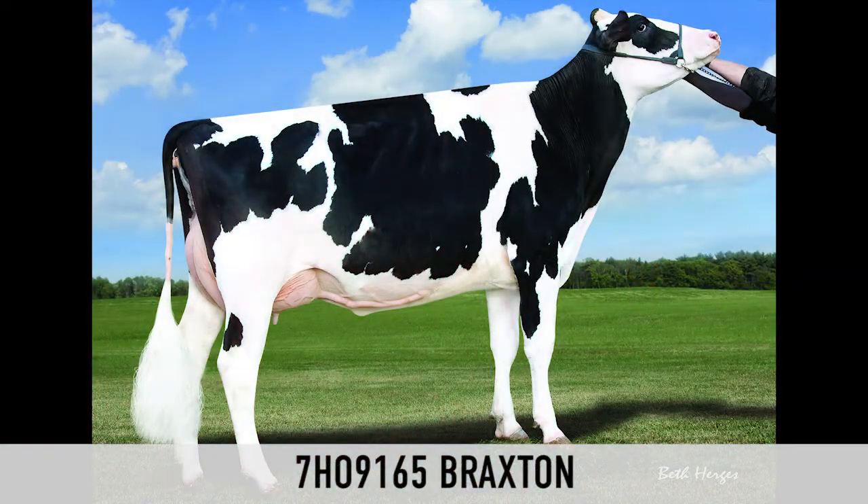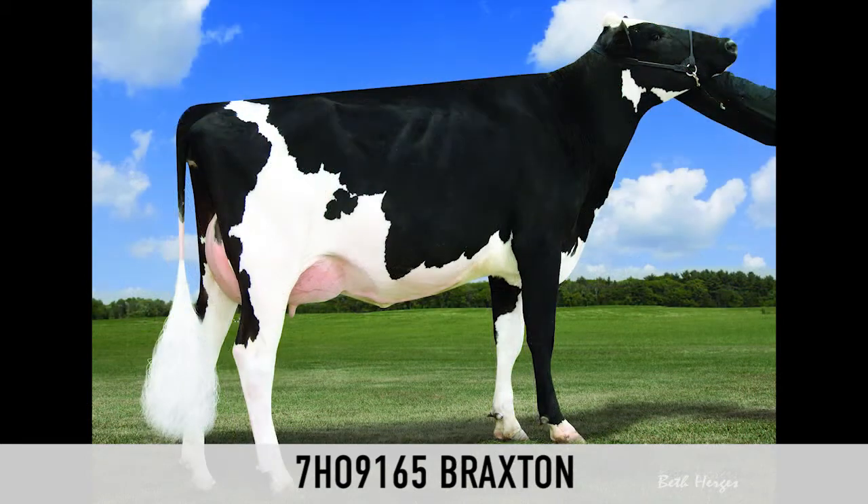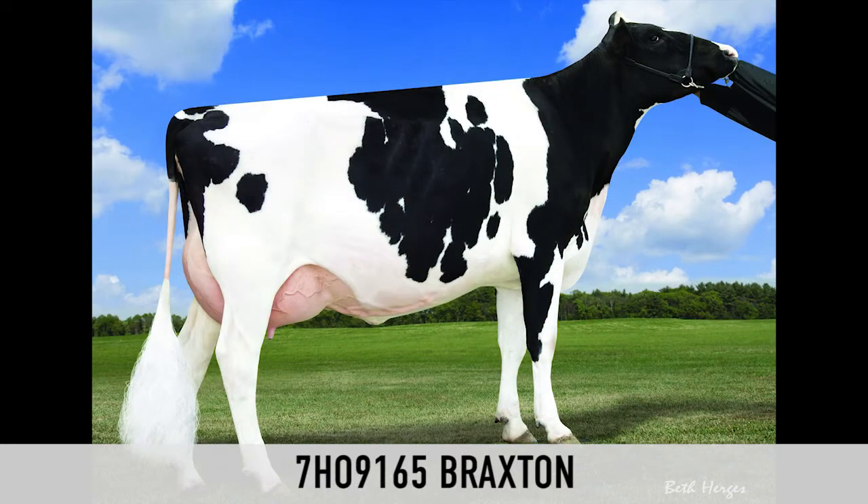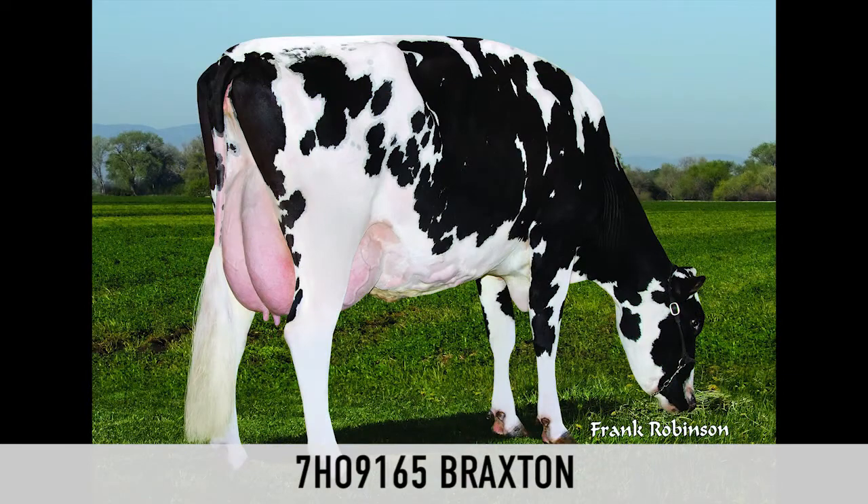When you look at the Braxton daughters, they mirror a lot of that family. He's a true constructor type of bull — big dairy frames, rugged kind of cows, lots of width and depth at the front end. They carry through as long chassis, big rear-end kind of cows. When you look at his daughters from the side view, they have a nice mobile foot and leg to them.